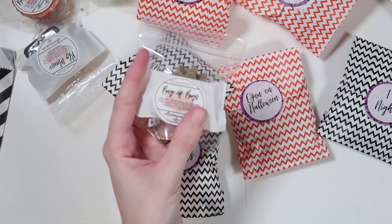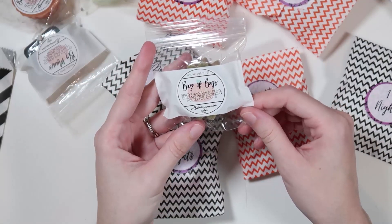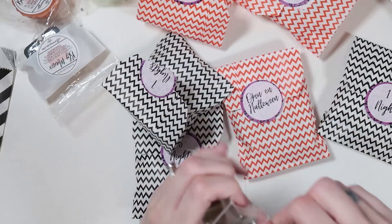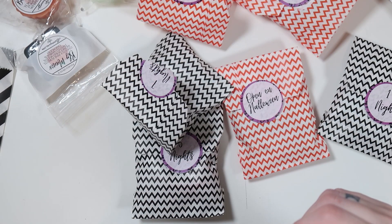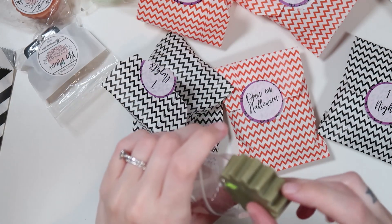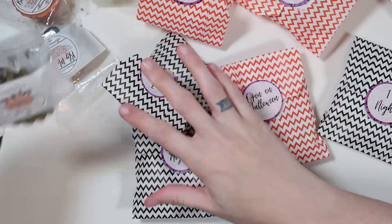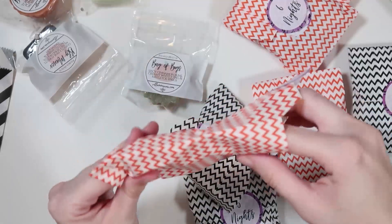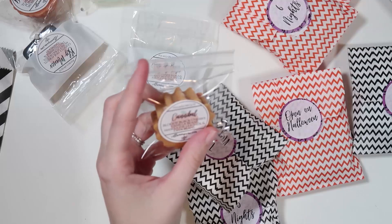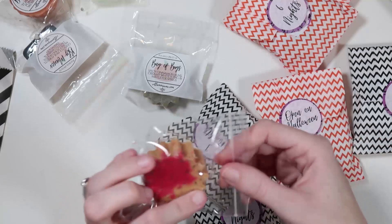9 nights is a Villainous Wax favorite — 'Bag of Bugs': spicy cinnamon buns, creamy white icing, and mistletoe sprigs. I don't actually smell the cinnamon buns — just the mistletoe sprigs. 8 nights is another fave — 'Cannibal': bloody black cherry, vanilla beans, masculine leather, and fava beans. That's almost really good, I really like that one.